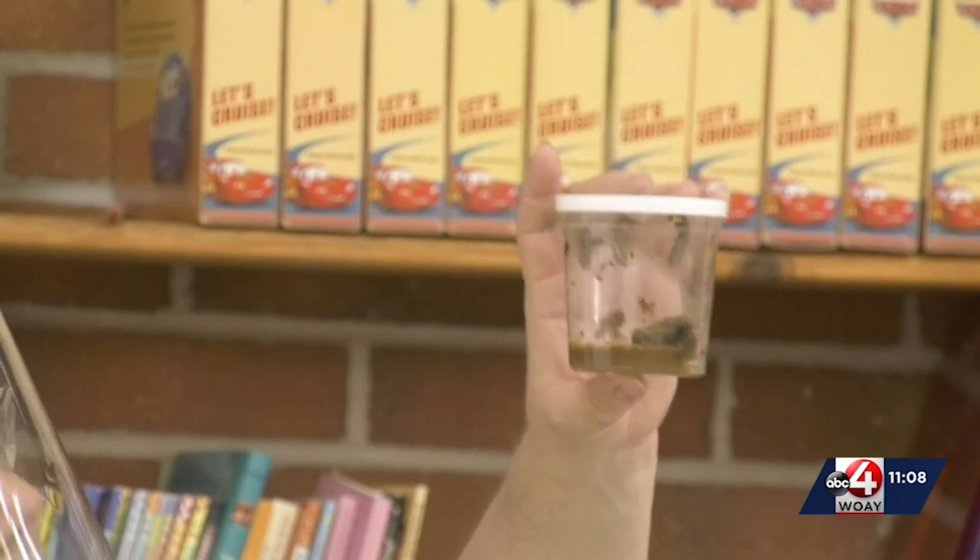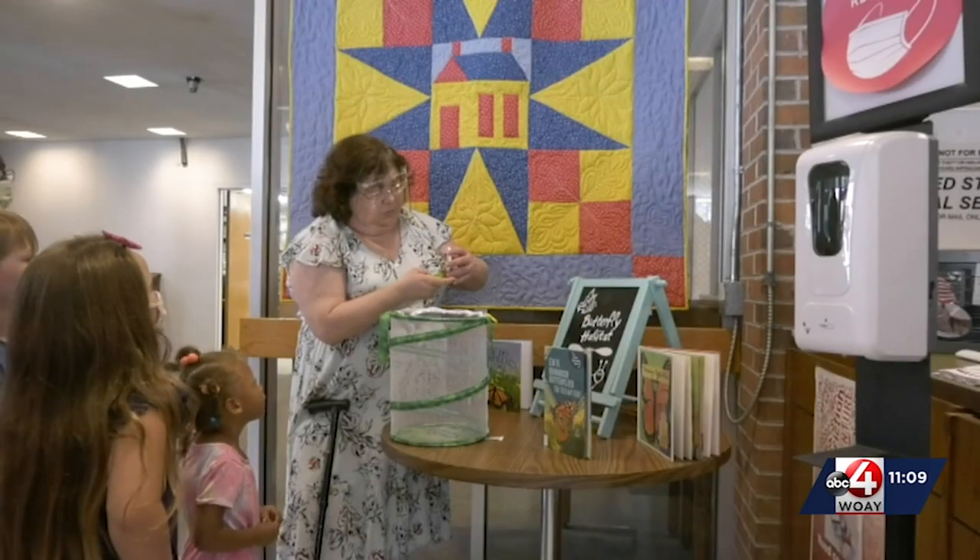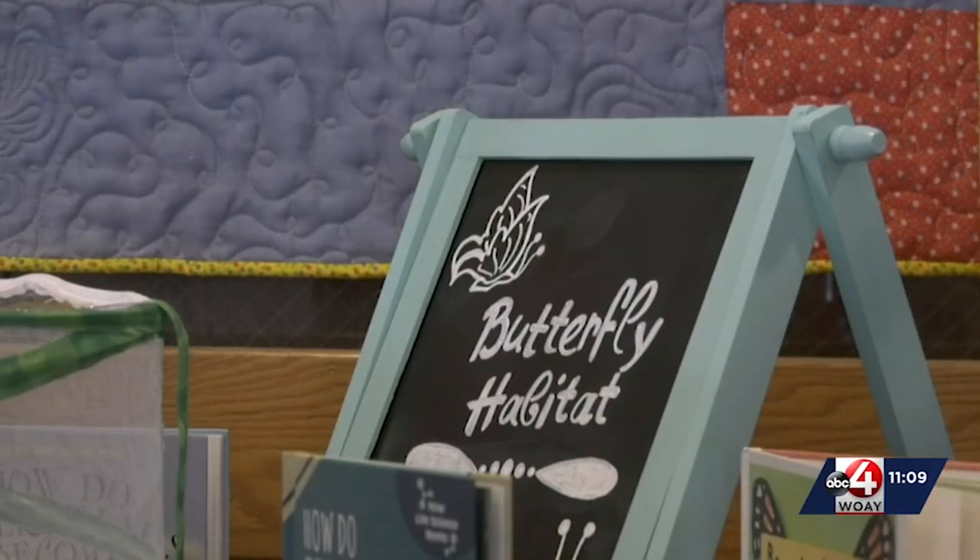The library brought in live caterpillars for visitors to watch flourish into beautiful butterflies over time. They're going to be here until they become butterflies, if anybody wants to stop in and see how the caterpillars are progressing.